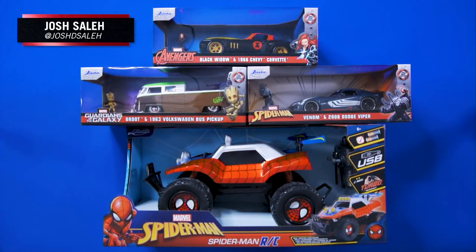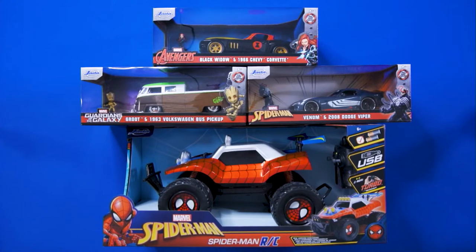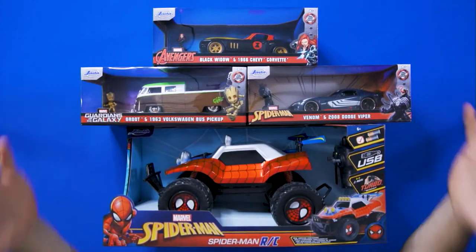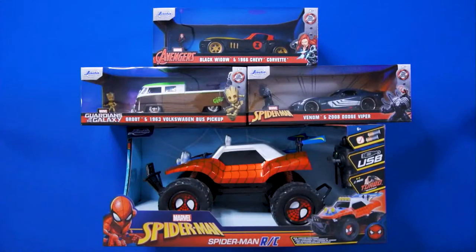Hey Marvel fans, I'm Josh Saleh and today we're going to be taking a look at some of the awesome Marvel inspired vehicles and figures in Jada Toys Hollywood Rides Collection, presented by Jada Toys. So let's get to unboxing.